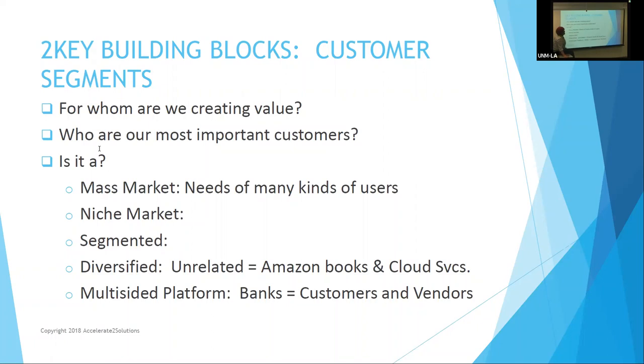Then there's diversified — totally unrelated markets. Amazon does a wonderful thing: it sells tons of books to all of us. But it also offers cloud services — companies can rent time from their server farms, just like Facebook. That is not related to their core business, but it works because they have such huge server farms. So customer segments and understanding them is important — and if you don't know, that's why you're going to do the research and ask people.